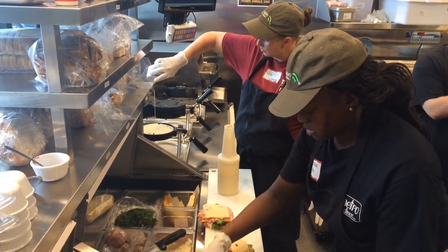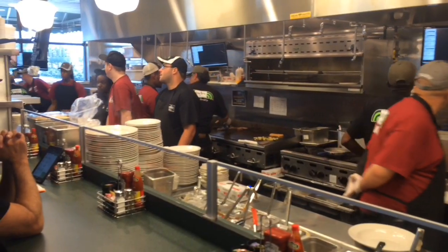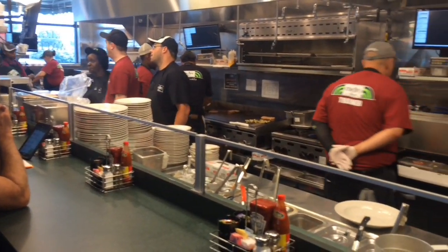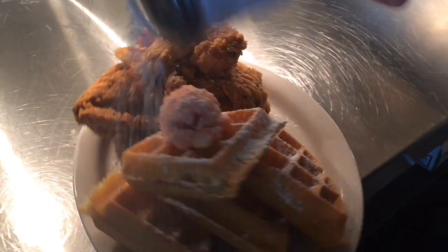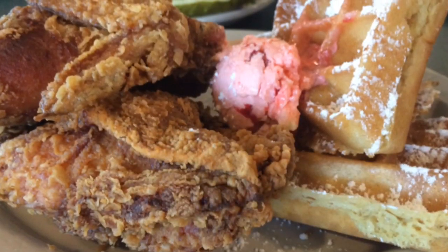Our chicken is brined for 24 hours, marinated for 24 hours, then hand breaded and deep fried. So that's got 48 hours of love on it before it even goes in the fryer. We serve a sweet and spicy syrup with it, which is maple syrup and some Louisiana hot sauce, and the servers make it tableside. You'll just never leave here hungry after eating it — it's amazing.